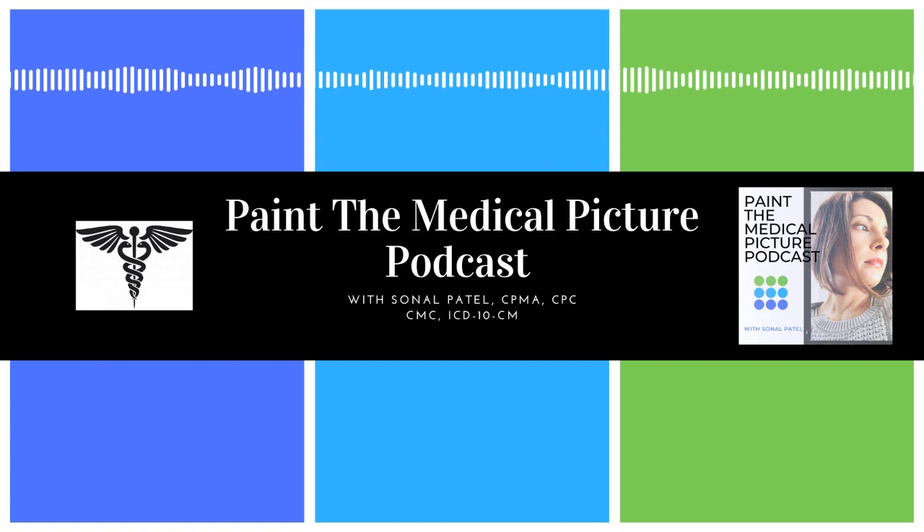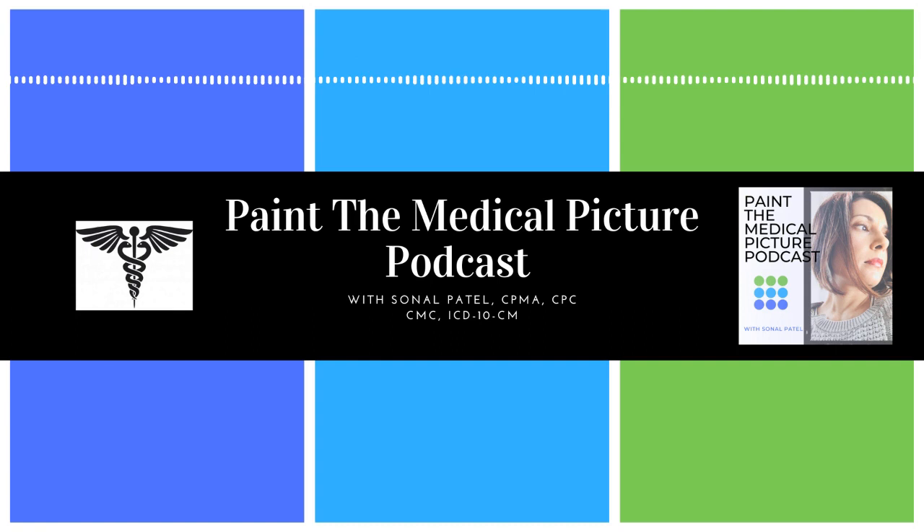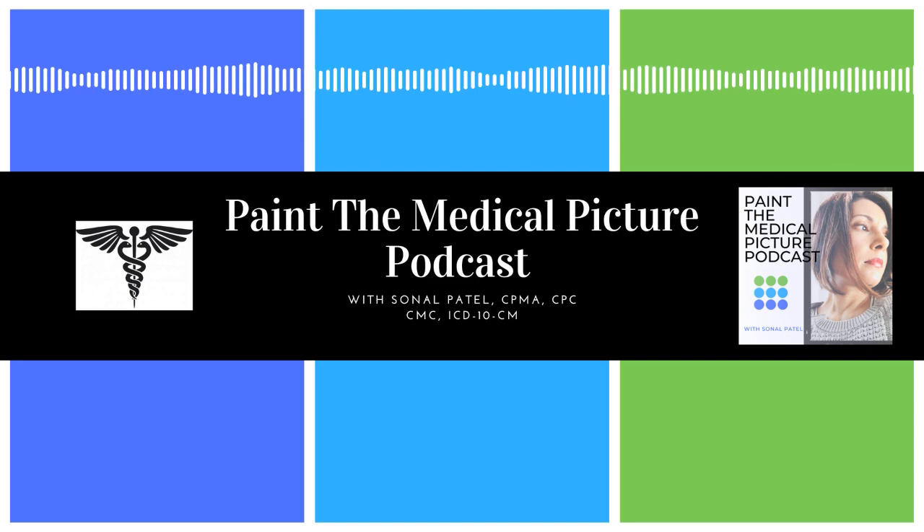CPT code 36415 is for collection of venous blood by venipuncture. HCPCS code G0471 is for collection of venous blood by venipuncture or urine sample by catheterization from an individual in a skilled nursing facility (SNF) or by a laboratory on behalf of a home health agency (HHA). HCPCS code P9612 is for catheterization for collection of a specimen, single patient, all places of service. And HCPCS code P9615 is for catheterization for collection of specimens, multiple patients.